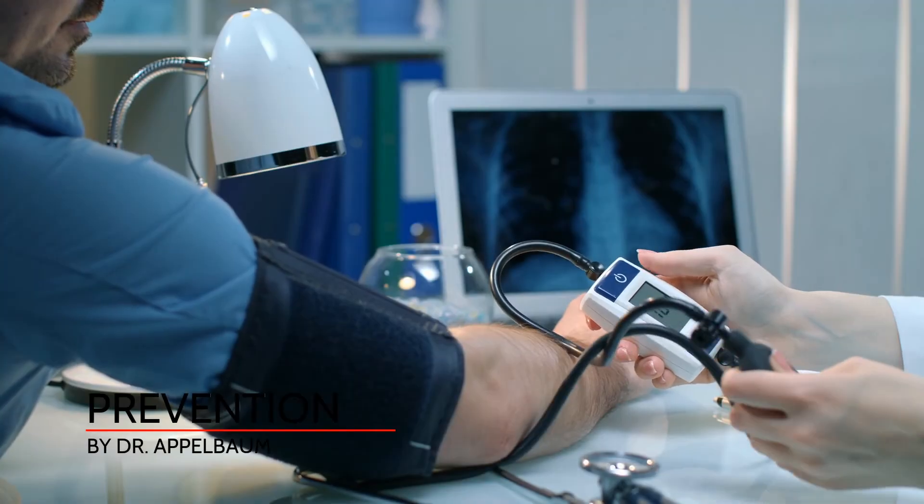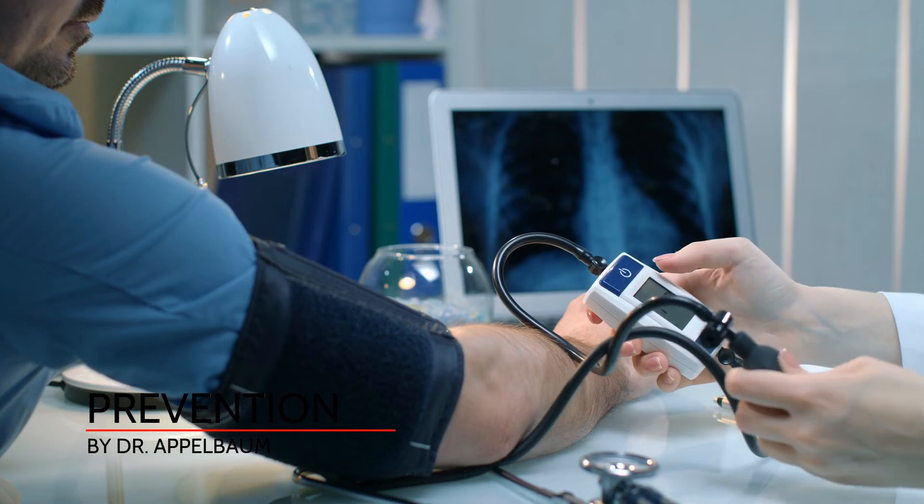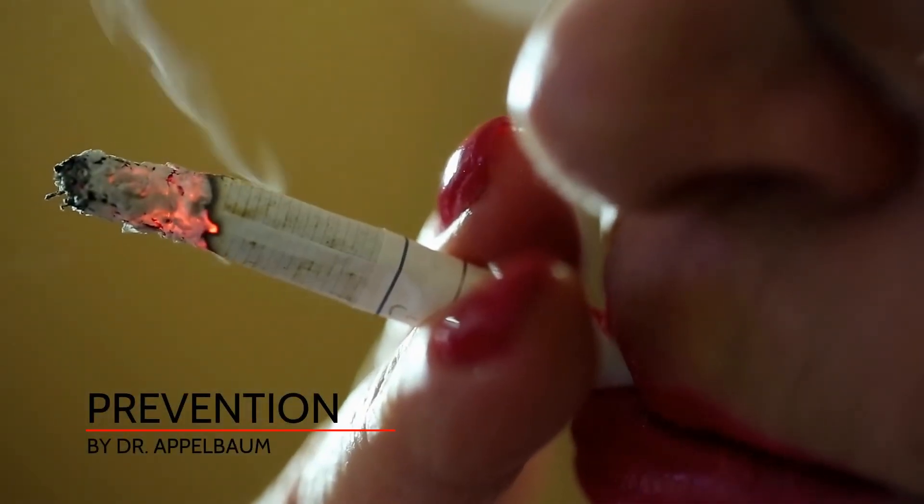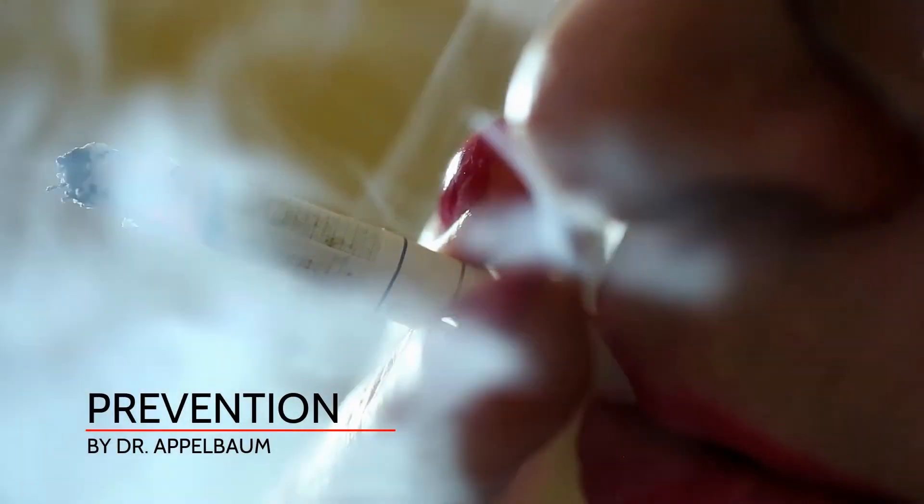Stroke prevention begins by controlling and treating modifiable risk factors, such as blood pressure, smoking, hyperlipidemia, and diabetes. You should work closely with your medical professional to achieve these goals.